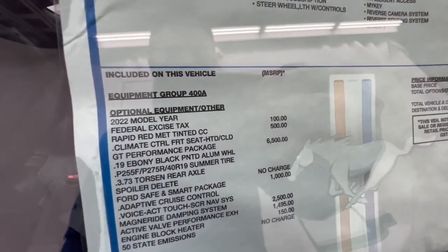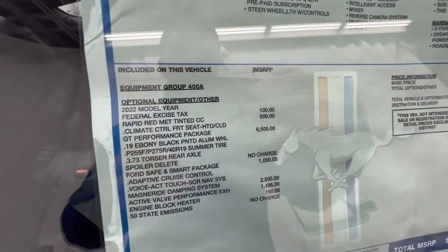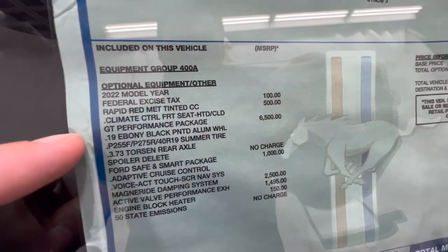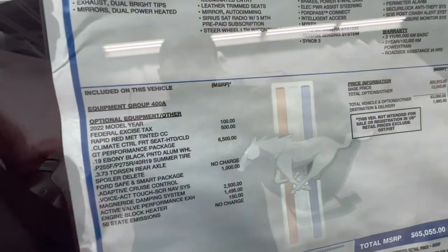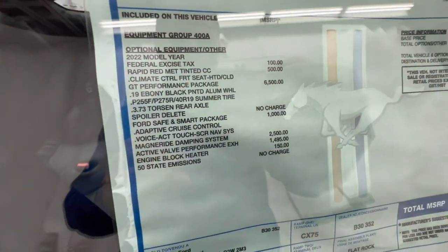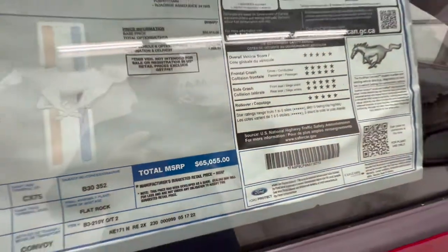This is a 400A package — not the top of the line. You can get a 401A, which includes things like the digital gauge cluster and more safety features. We do have the Performance Package, which is about a $6,500 option — these prices are in Canadian dollars. We also have the Ford Safe and Smart Package as well as the MagneRide damping system, bringing the total to just over $65,000 Canadian.